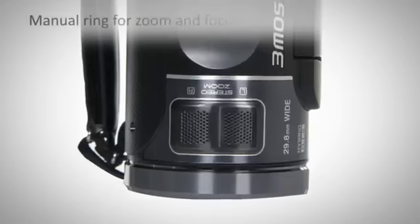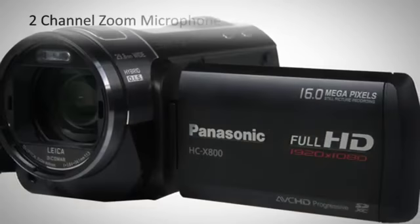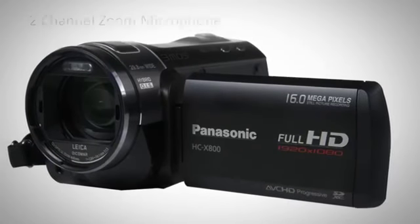A manual ring for zoom and focus enables you to have more control, while the zoom microphone gives exceptional audio quality, allowing for greater creativity.